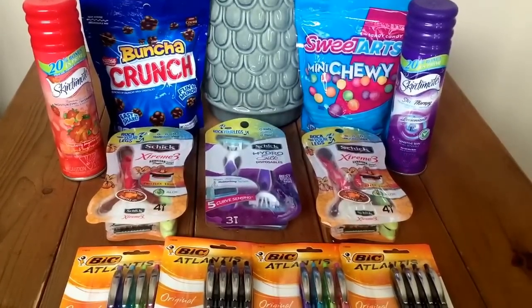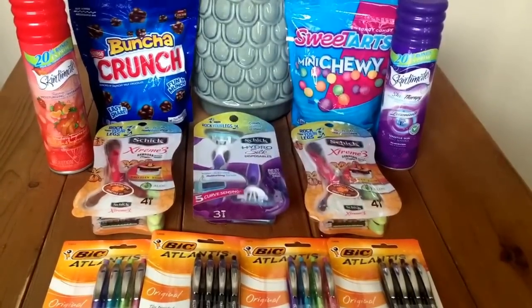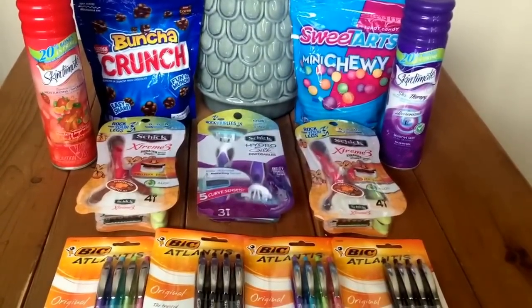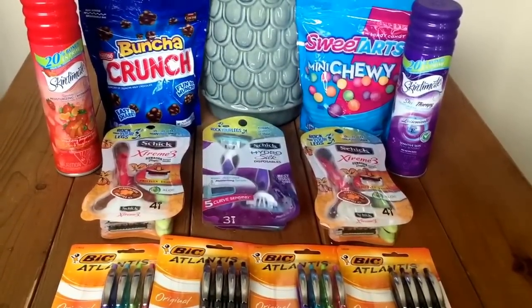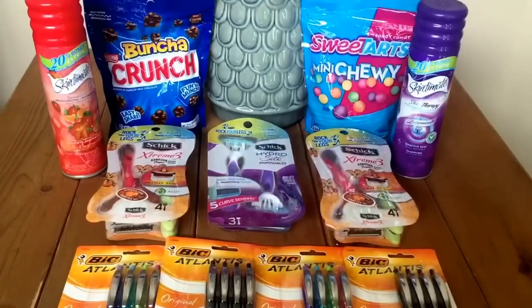Hi everyone, it's Llewellyn and I'm here with my Walgreens haul from this morning. I'm really liking Walgreens lately. I've been getting some pretty good deals each week. They're small hauls, but they're really good deals. I'm really happy with them.